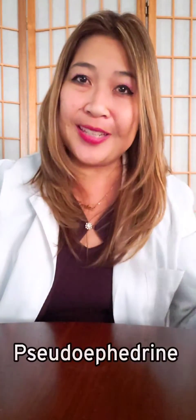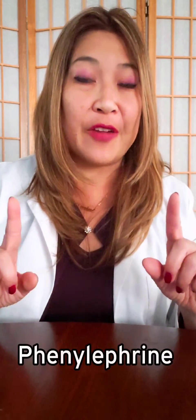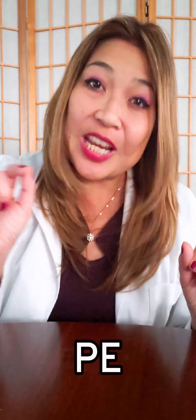Good morning, this is Pharmacy News and I'm your host, Dr. Kareem Wong, here to answer the question: which is better for you to relieve nasal congestion? Is it pseudoephedrine or phenylephrine, otherwise known as PE on the labeling?